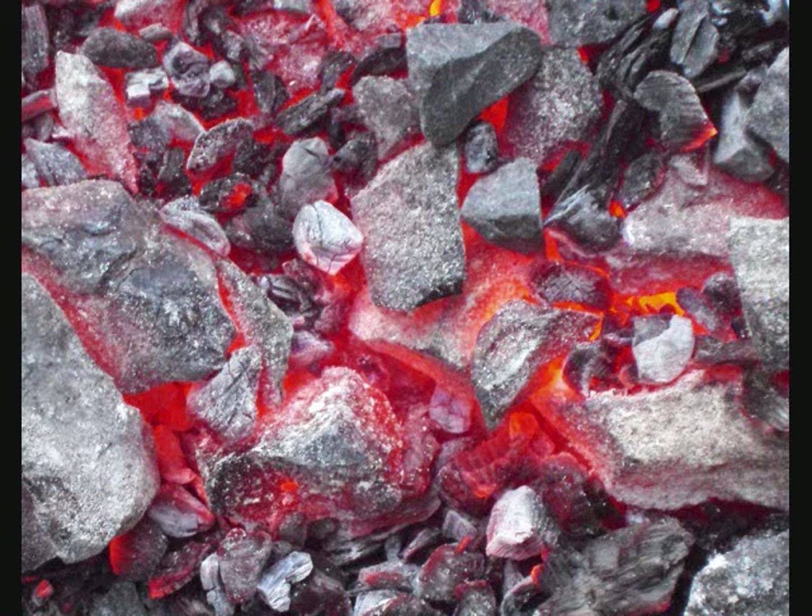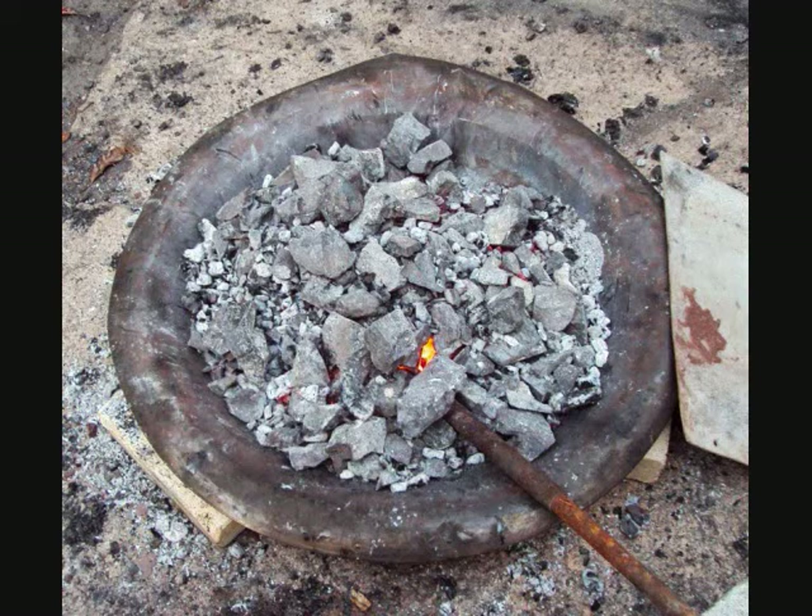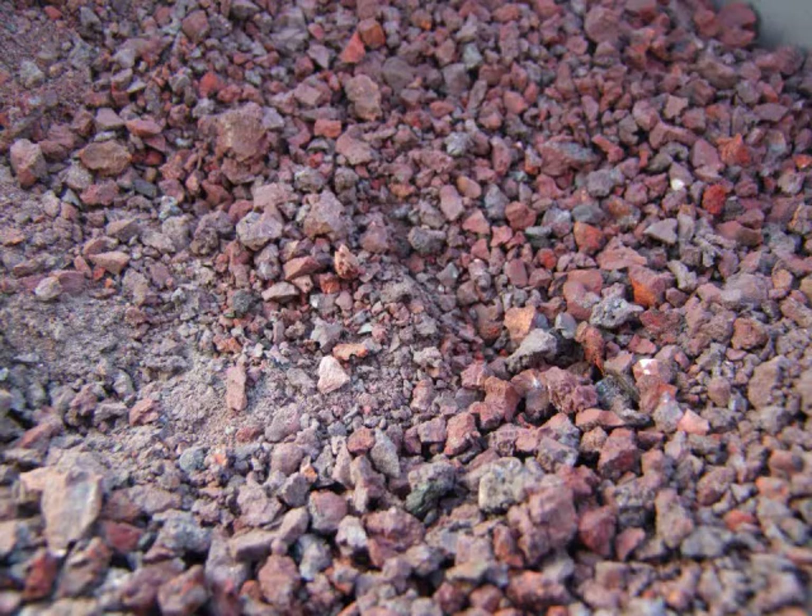An experimental archaeology team was invited to demonstrate this technique at the Saddle Up Festival in February 2014, and successfully made about 20 pounds of iron.